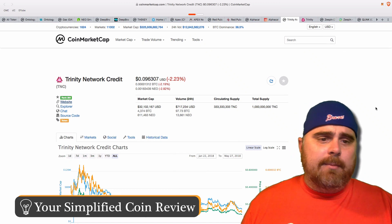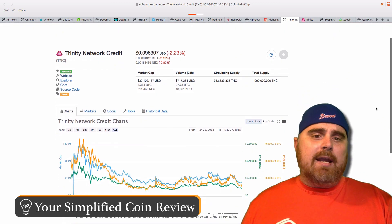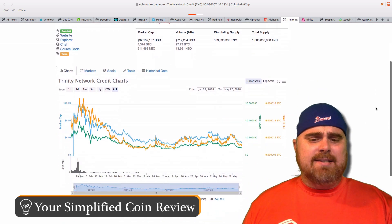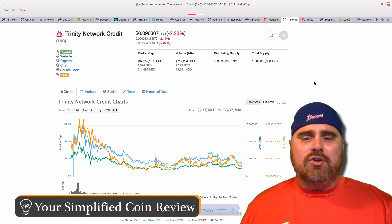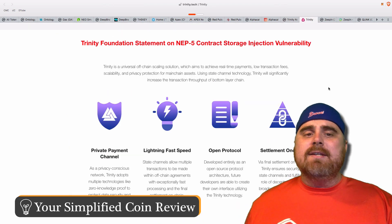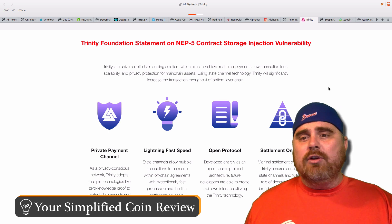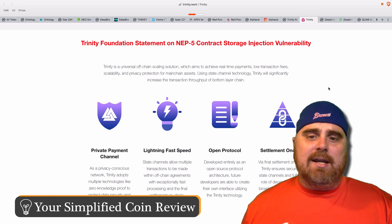Trinity Network Credit is coming in ranked 264, not far behind AlphaCat, with a market cap of $32 million and a total supply of 1 billion TNC tokens. It looks like it launched right in the midst of the market crash. Trinity is a universal off-chain scaling solution which aims to achieve real-time payments, low transaction fees, scalability, and privacy protection for mainchain assets.